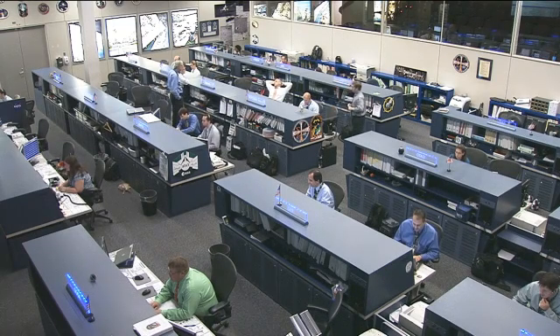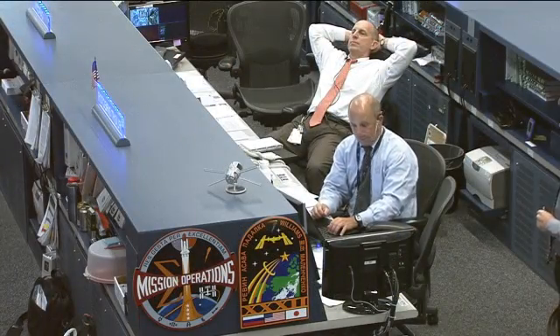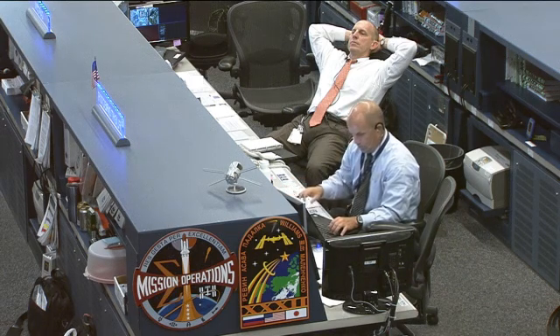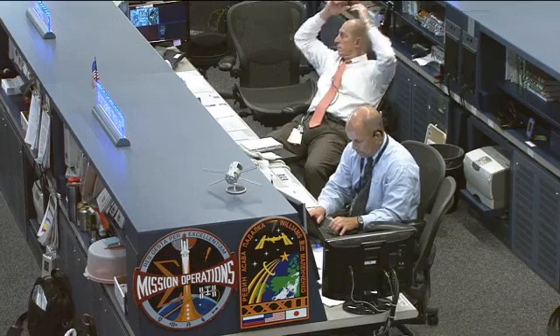That team today is being led by Flight Director Ron Spencer, there on the right. Joining him at the Capcom position, serving as the communication link between teams here on the ground and the astronauts up in space, is NASA astronaut Clay Anderson.